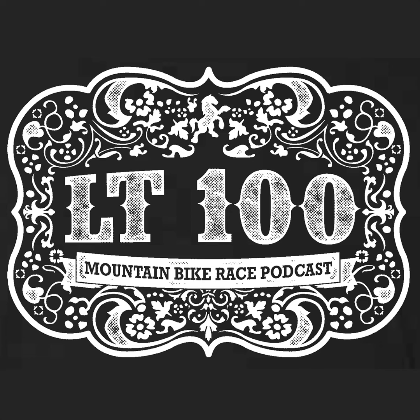Leadville: the podcast for the 100-mile mountain bike race, presented by Shimano. It is season five, episode three of the show that breaks down, builds up, gets you ready, and freaks you out for the highest, hardest one-day mountain bike race in the country. I'm Michael Houghton, and I am Fatty.